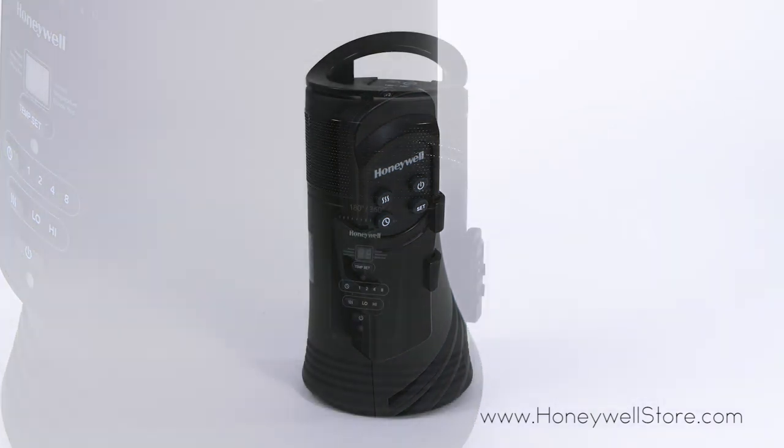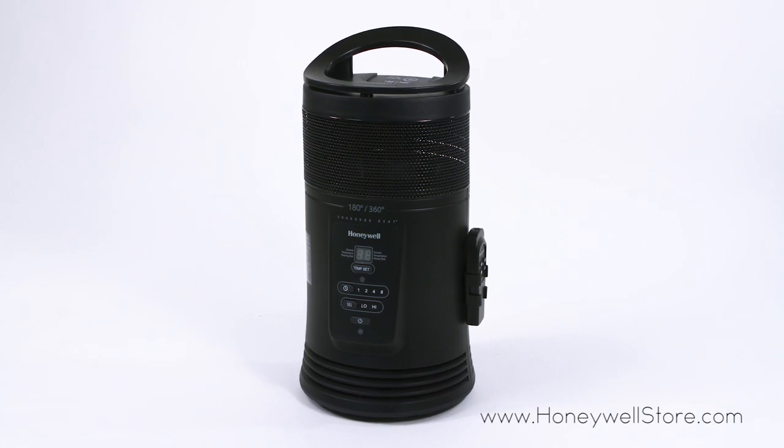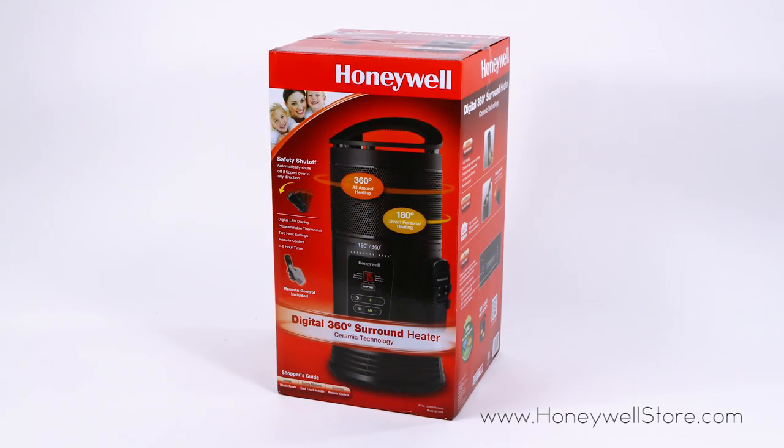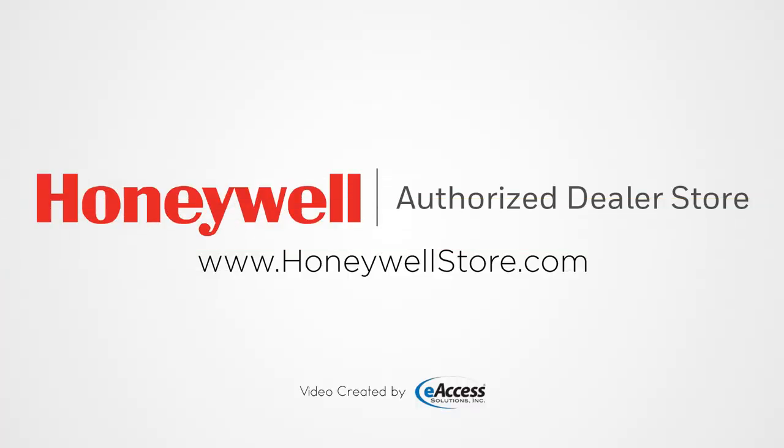The Honeywell Ceramic Surround Whole Room Heater with remote control comes with a three-year limited warranty. For more information or to purchase this product, visit www.honeywellstore.com.